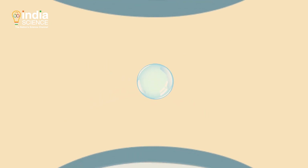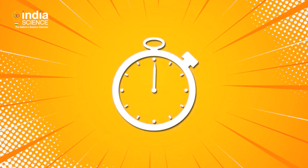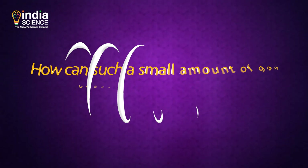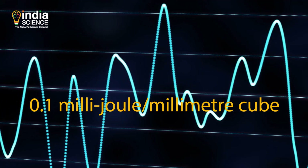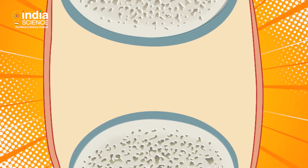When the bones go back to their normal position, the bubbles slowly get dissolved in the fluid. It takes around 20 minutes for gases to get dissolved. That is why you can't pop knuckles simultaneously. But how can such a small amount of gas cause so much sound? Scientists have estimated the energy levels of the sound by using accelerometers to measure the vibration caused during joint popping. The amount of energy involved is tiny, on the order of 0.1 mJ per cubic millimeter. Some scientists believe that there are actually two sounds — one when the bubble forms and another when it bursts.